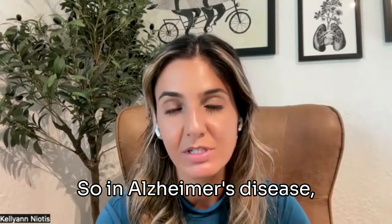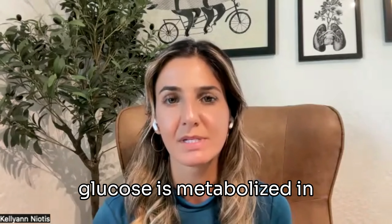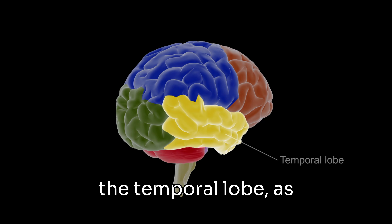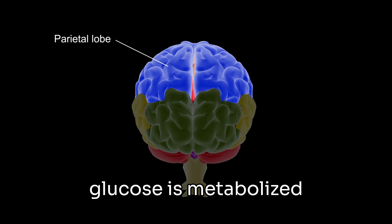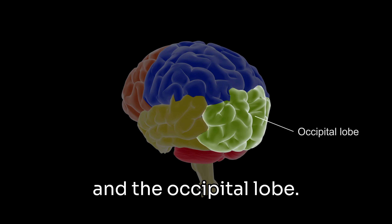In Alzheimer's disease, for example, we really see changes in the way glucose is metabolized in a part of the brain called the temporal lobe as well as the parietal lobe. Whereas in Lewy body dementia, we see changes to the way glucose is metabolized in the parietal lobe and the occipital lobe.